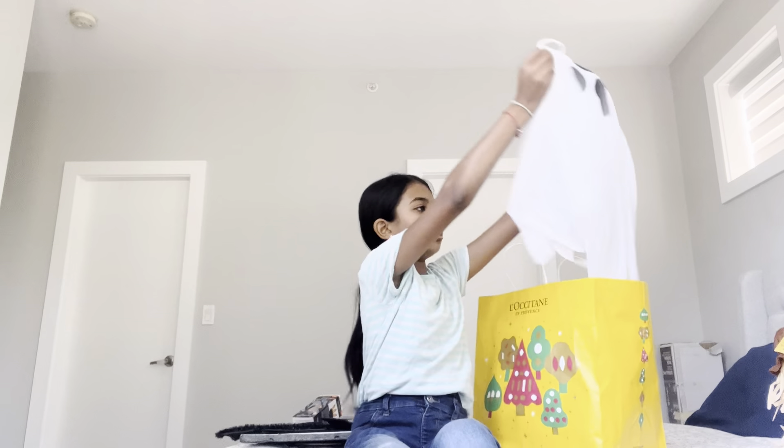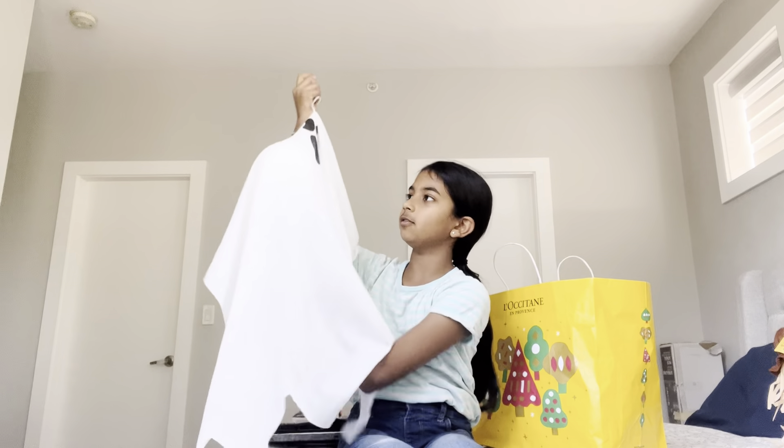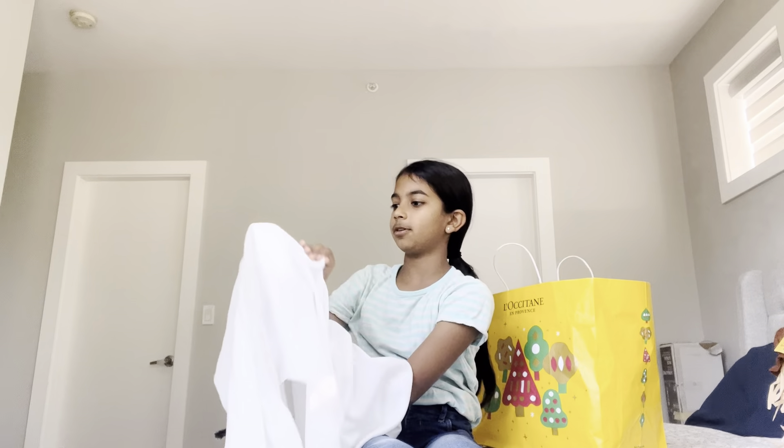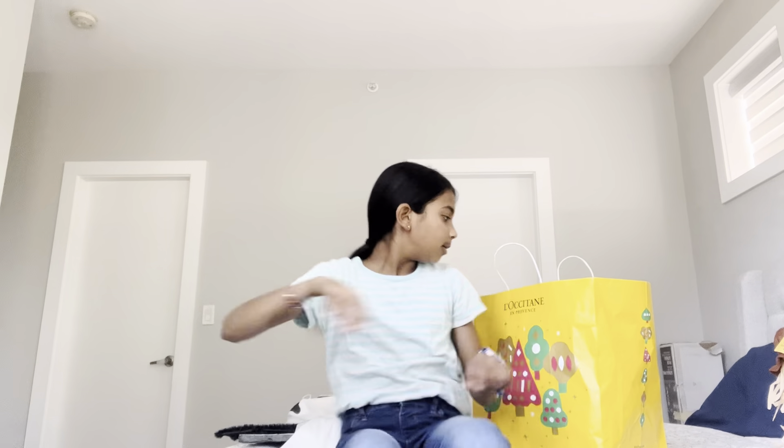And then next is this ghost that kind of is misshapen. It has like an open mouth and then you can hang it anywhere.